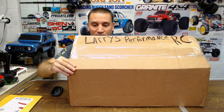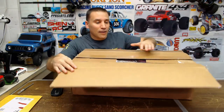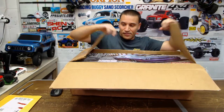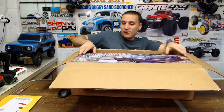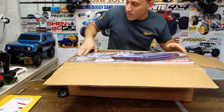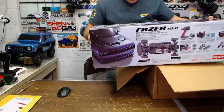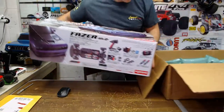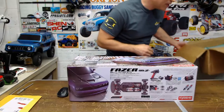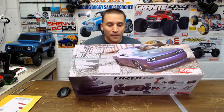Just opening up this beauty now. It was packed in there tight — I had to sit with it here all day waiting. There it is!